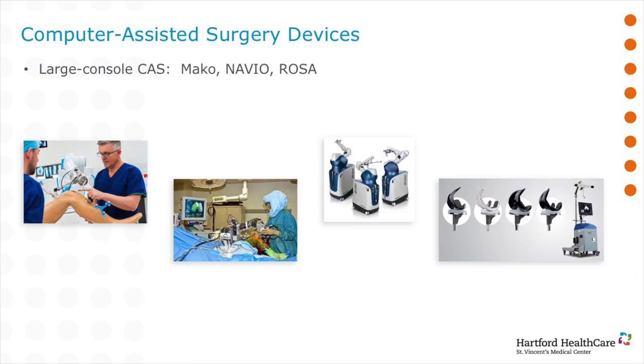When we talk about computer-assisted surgery devices, I break them into two categories: one where we use computer navigation and technology before we get to the operating room, and the other where we use this technology in the operating room. Here at St. Vincent's, we use the Mako robot. The robot sits beside the surgeon and helps guide him through the surgery so that his cuts are more accurate and his alignment is essentially perfect.